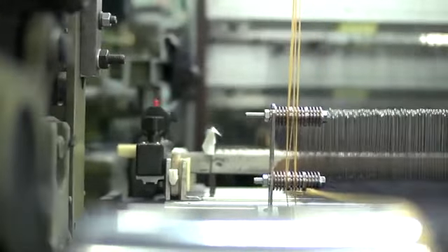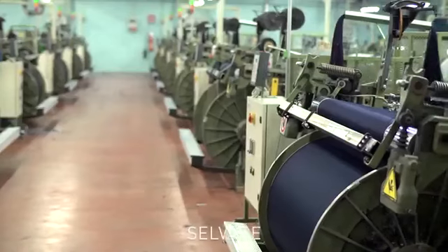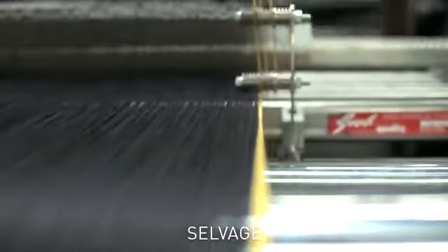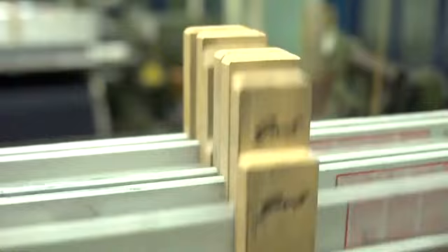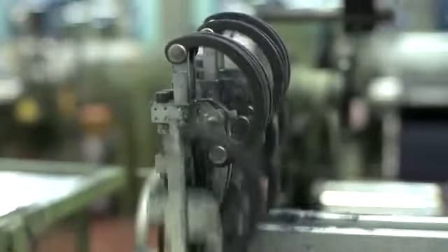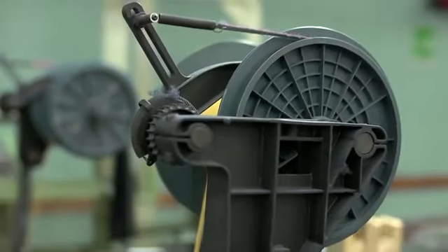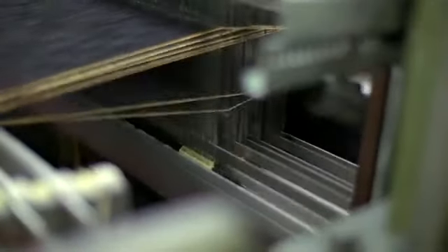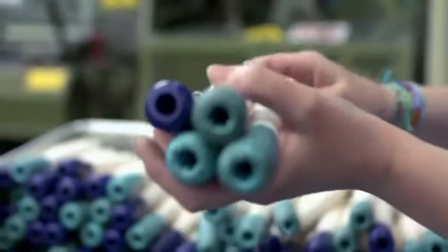Another type of weaving is selvedge, used in our RDD collection. Selvedge denim is made the original way on old shuttle looms dating back to the 1950s. Production speed is much slower than modern looms, reducing the tension on the yarn, creating a softer feel and a more durable fabric. These old looms require more skilled workers and are only produced in Japan and Italy because of their long tradition in jeans manufacturing.